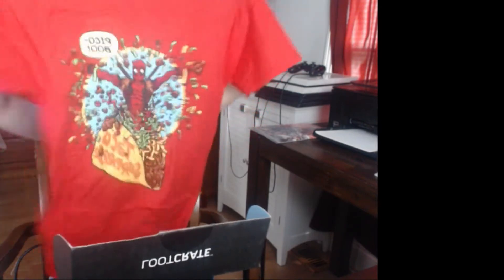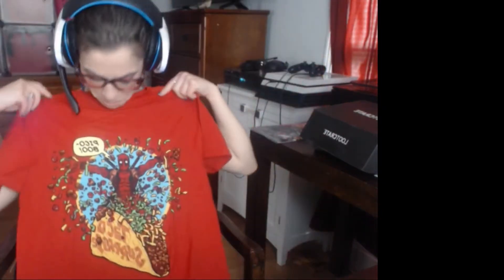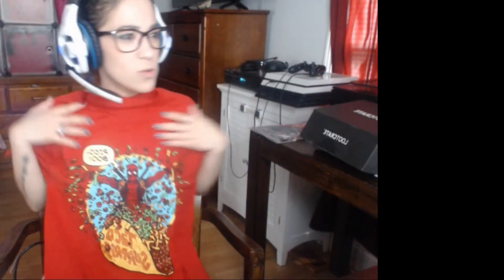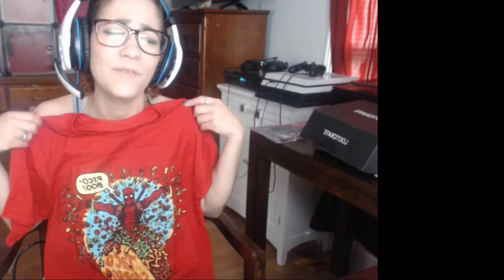The last thing in this box is a t-shirt — I think in women's medium or unisex medium. It says 'Peek-a-boo' — get it? Because he likes tacos. I like Deadpool and tacos. I actually don't really like tacos but it's funny, right? It's hilarious.